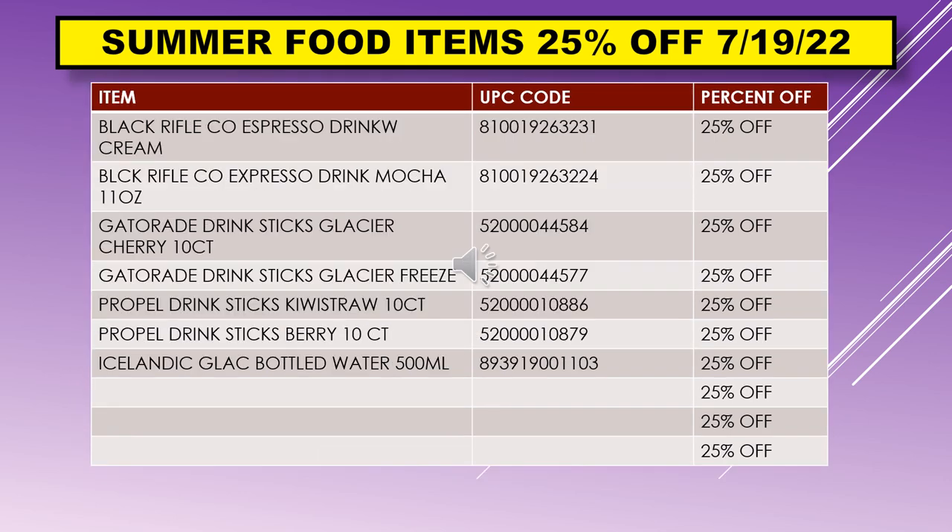This is the last of the summer food items 25% off starting July 19th: Espresso Drink with Cream and Espresso Drink Mocha 11-ounce, Gatorade Drink Sticks Glacier Cherry 10-count, Gatorade Drink Sticks Glacier Freeze, Propel Drink Sticks Kiwi Strawberry 10-count, Propel Drink Sticks Berry 10-count, and Icelandic Glacier Bottled Water 500 milliliters.